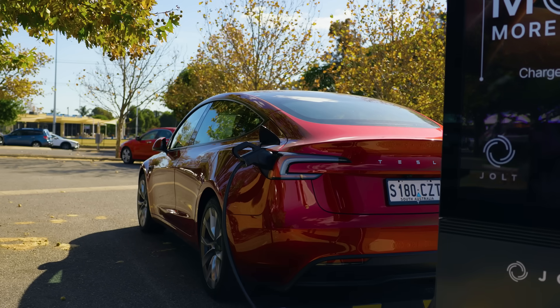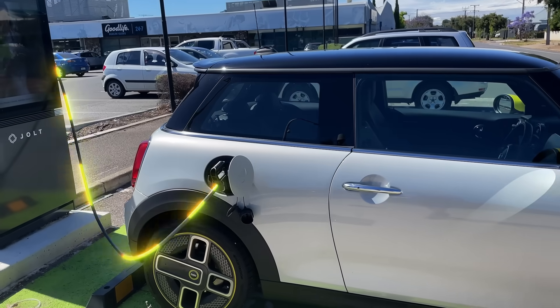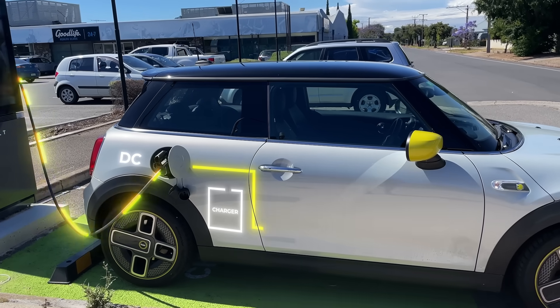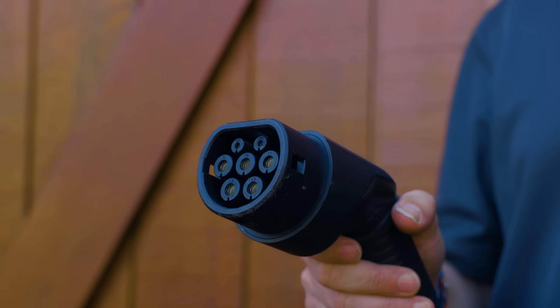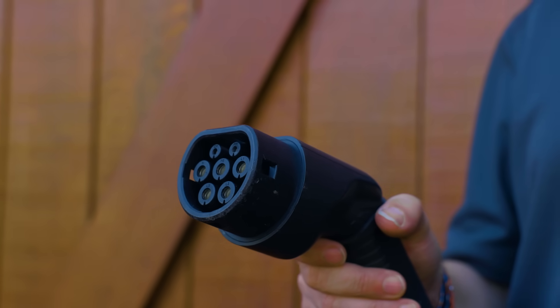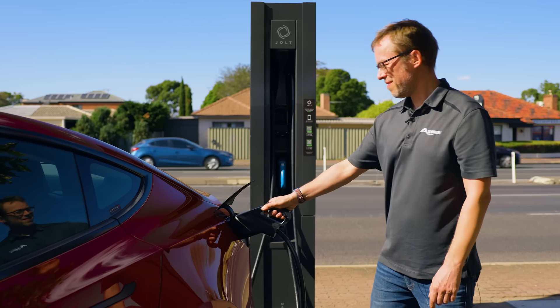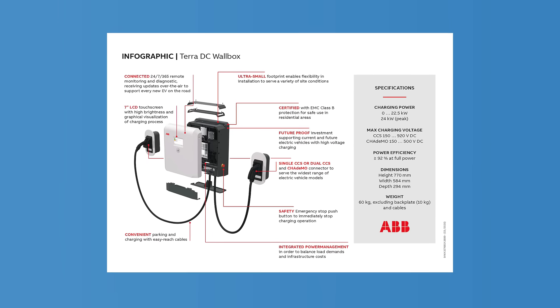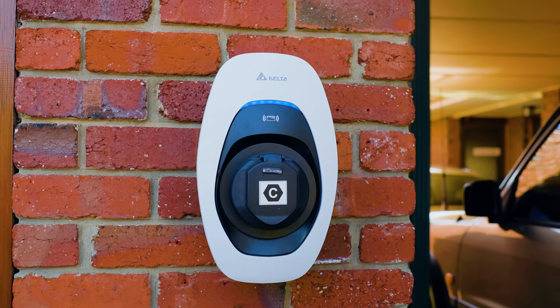Here's where home chargers differ from larger public chargers you might have seen around town. Those public chargers shoot DC electricity directly into the car battery, and that means they can charge your EV up to 50 times faster than a typical home setup. Check out the difference between the plugs on my AC home charger and a public DC fast charger. The AC charger sports a Type 2 plug, while the DC fast charger rocks a monster CCS2 plug. People ask me if it's possible to have a DC fast charger at home — technically yes, but the costs involved can be astronomical. If you're not a zillionaire, an AC home charger is the way to go.